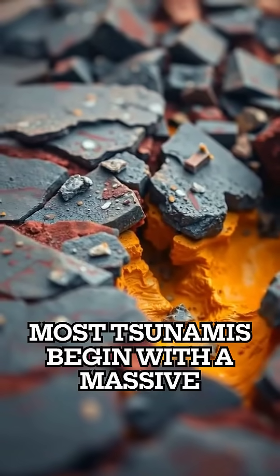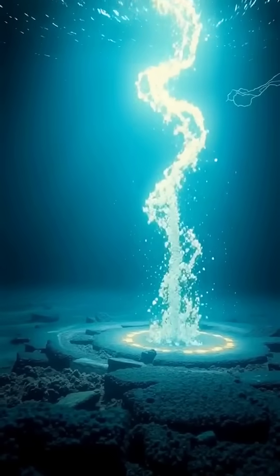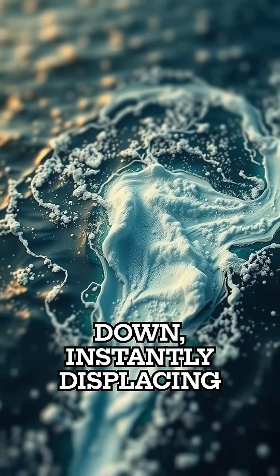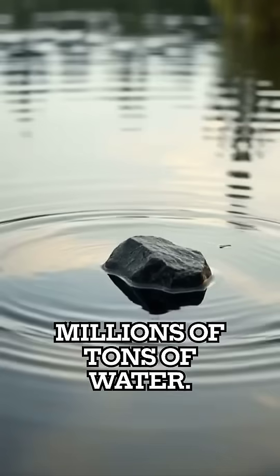Most tsunamis begin with a massive earthquake under the ocean. When tectonic plates suddenly shift, the seafloor moves up or down, instantly displacing millions of tons of water.